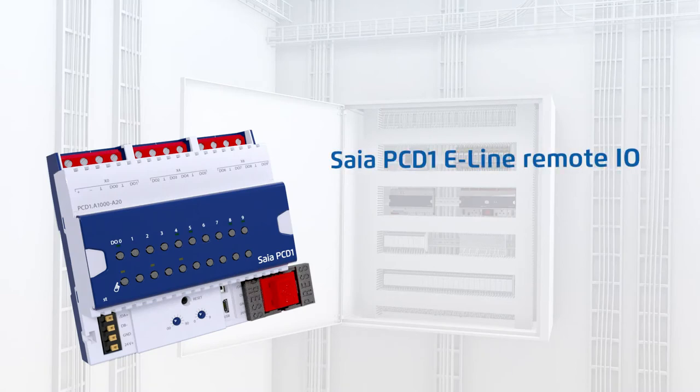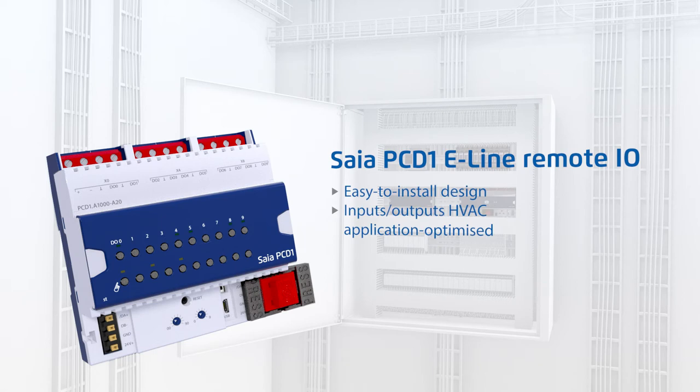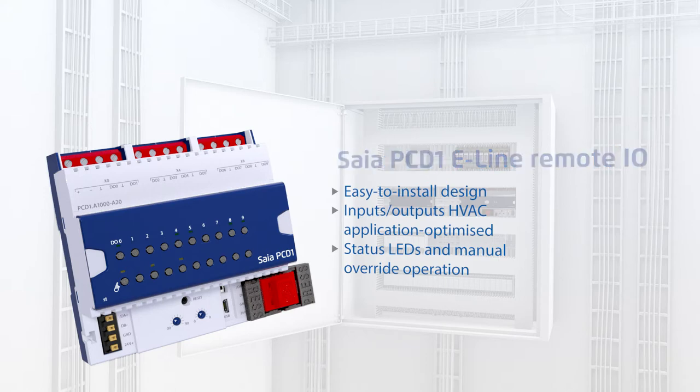SIA PCD1 E-Line remote input-output modules are designed to supplement PCD controllers for installation in electrical distributors and control cabinets. The manual override operation with variable safety concept lets you switch outputs directly on the module and via PCD controller websites. If the communication is interrupted, the outputs automatically go to configurable safety failsafe positions.